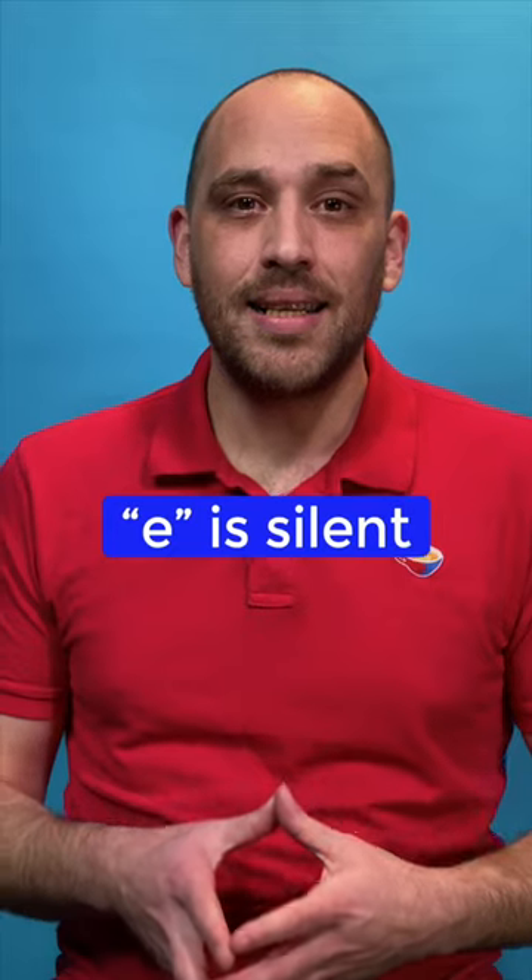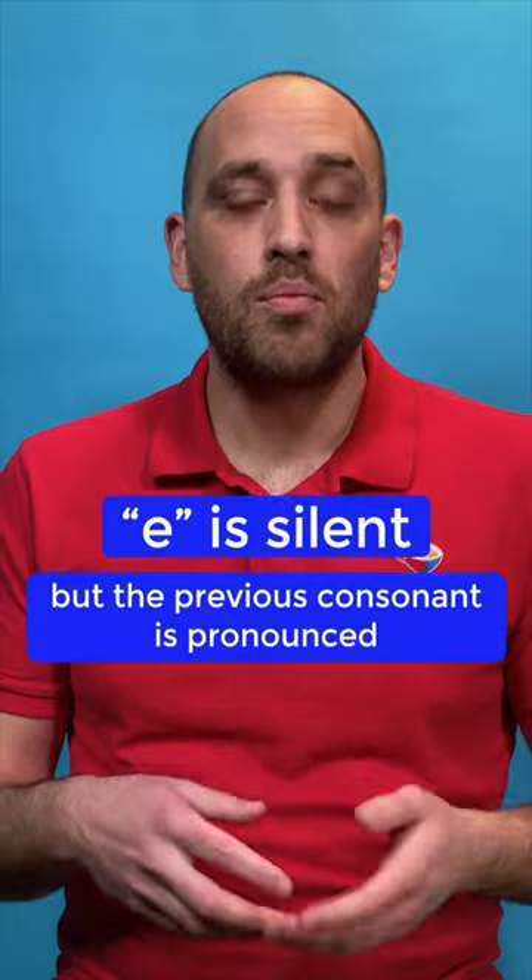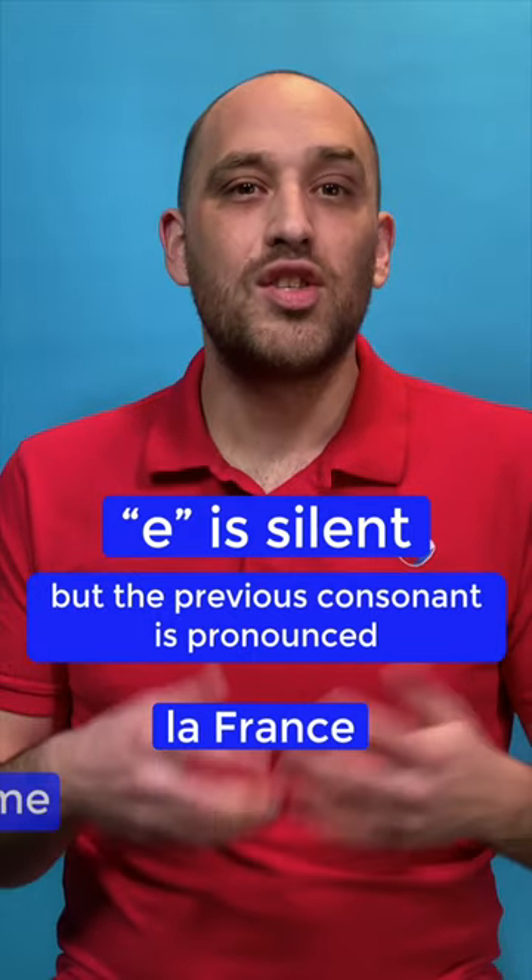When the last letter of a word is an E without an accent, it's silent. But the previous consonant is then pronounced. Par exemple, la France or j'aime.